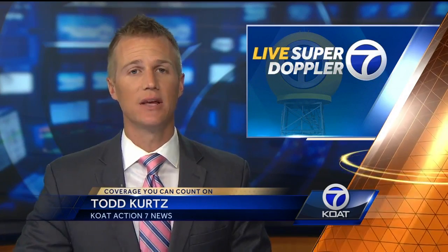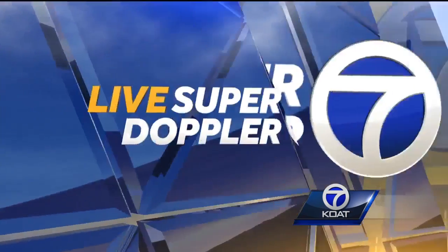Winter weather could make your commute a little dicey this morning, especially if you live in the East Mountains. Action 7 News reporter Sasha Leninger is live at Cedillo Hill this morning. Sasha, how are things looking out there right now?